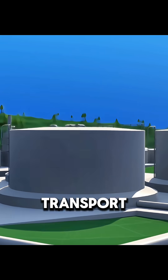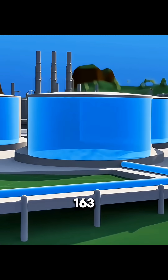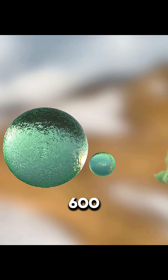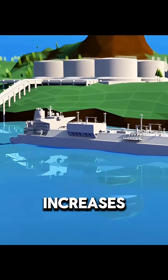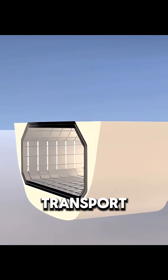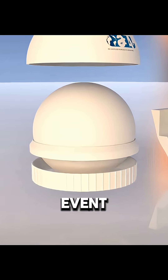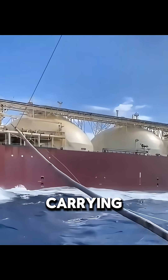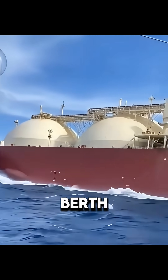For long-distance ocean transport, pipelines are not enough. The gas is cooled to minus 163 degrees Celsius and turned into liquefied natural gas, shrinking its volume by about 600 times. A single LNG carrier can transport around 200,000 cubic meters of LNG, but the risk increases — in the event of a major leak or explosion, the damage would be severe. That is why ships carrying large spherical or prismatic tanks are given a wide berth at sea.